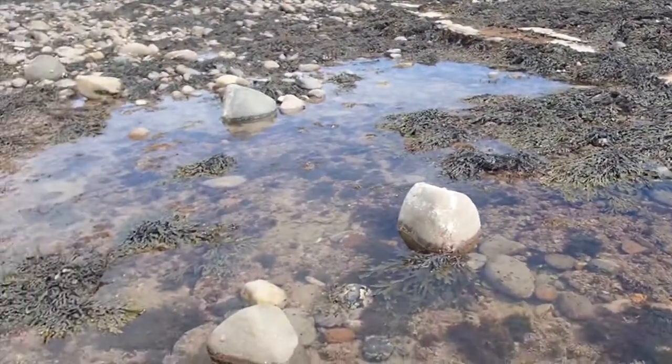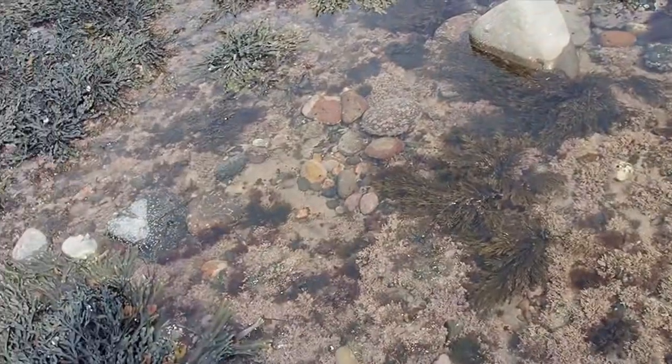This one rock pool is the only place we are looking, and we're going to find all these species in today, so let's get started.